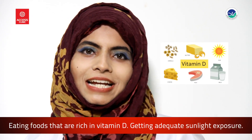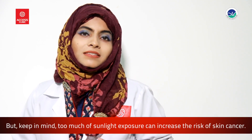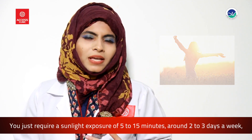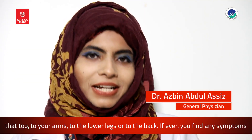To conclude, to maintain normal levels of vitamin D: eat foods rich in vitamin D and get adequate sunlight exposure. Keep in mind that too much sunlight exposure can increase the risk of skin cancer. You only require 5 to 15 minutes of sunlight exposure, around 2 to 3 days a week — to your arms, lower legs, or back.